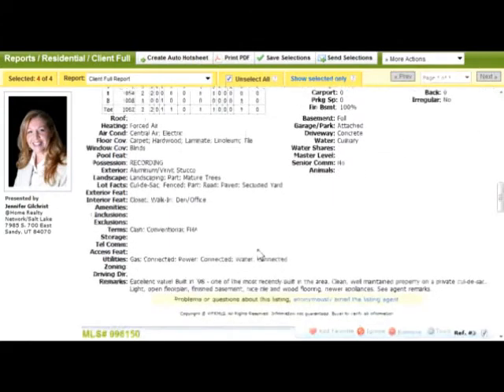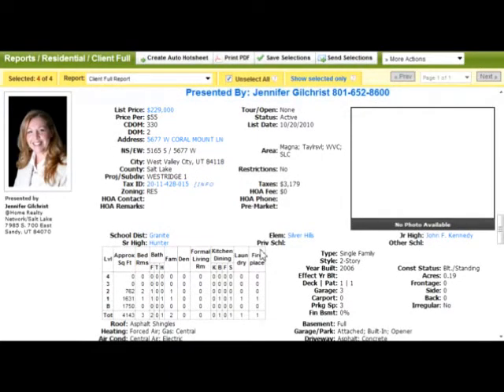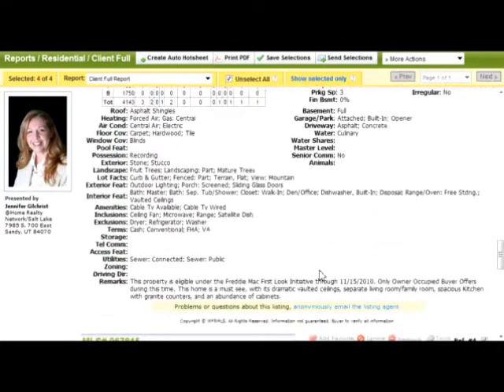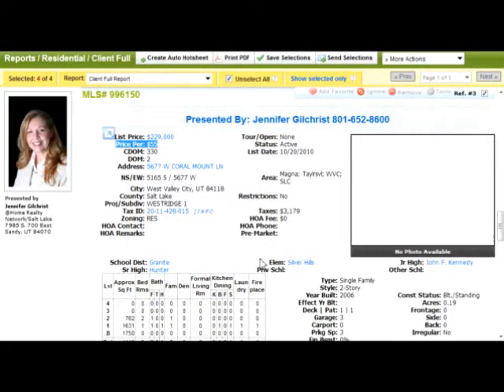So if that is something you're interested in, please give me a call. The next one is $229,000 and it's in West Valley. It has over 4,000 square feet — it's a two-story, built in 2006. There are no pictures. Tons of square footage: one bedroom on the main floor at 1,600 square feet, and two bedrooms upstairs at 762 square feet. The basement is a full basement, but none of it has been finished. It does have a three-car garage. This is a great price at $55 a square foot, which is a great deal for West Valley — the lowest I've seen lately is $52 a square foot, so this is very close to that.